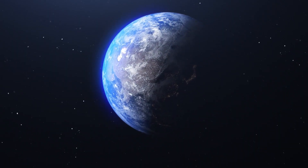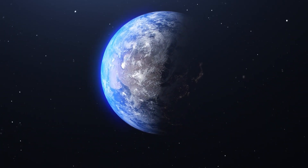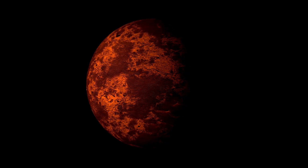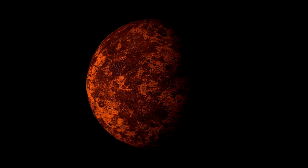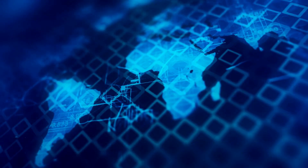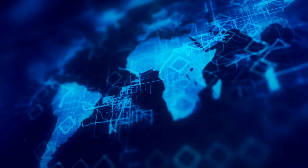The properties of red dwarf stars and their influence on surrounding planets are at the forefront of current research. Red dwarfs, being the most common type of star in the Milky Way galaxy, make up about 70 to 80 percent of the stars in our galaxy. These stars are smaller, cooler, and less luminous than our Sun, but they have extremely long lifespans, lasting tens to hundreds of billions of years.